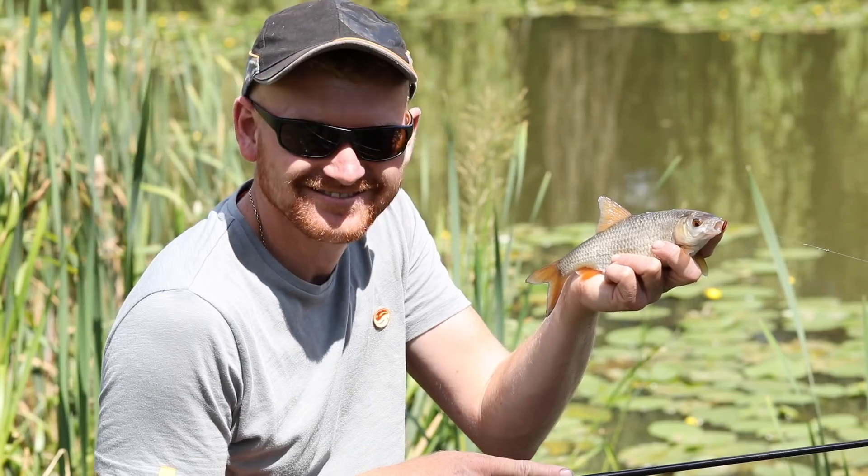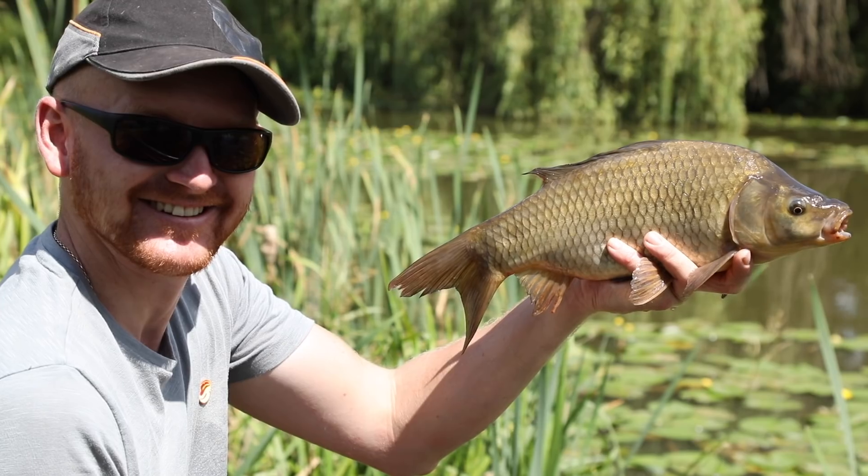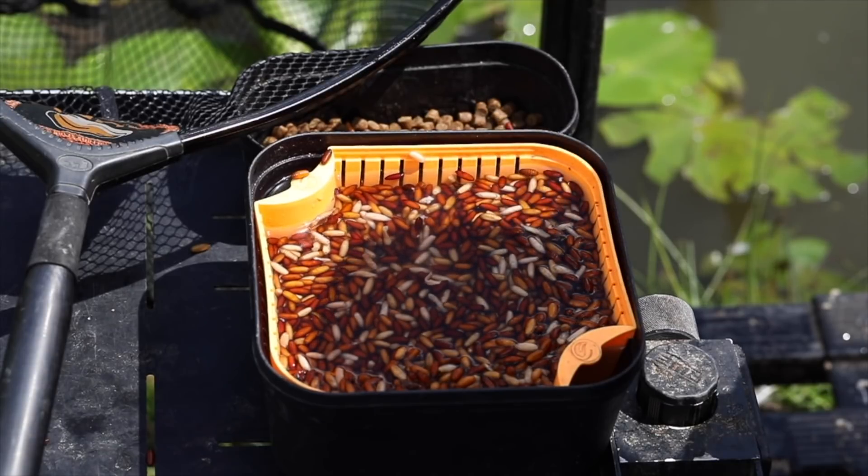Don't be mistaken for thinking that the Figure of Eight has only got big carp in it, because it's full of all kinds of fish — roach, ide, chub, skimmers, bream, perch, some big F1s. Proper lovely fishing if you want a mixed bag as well.